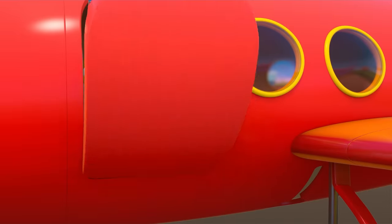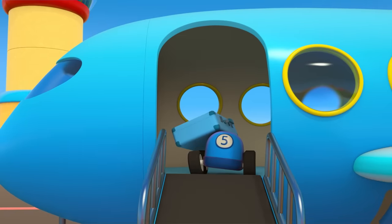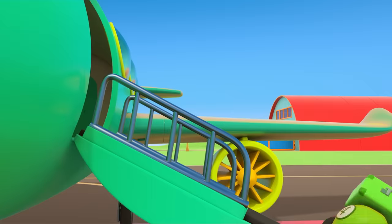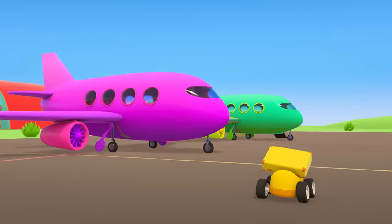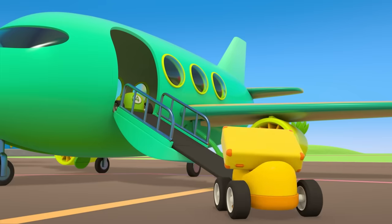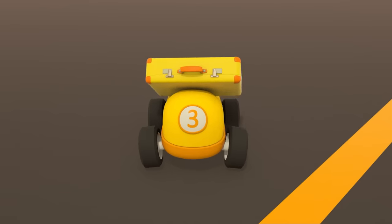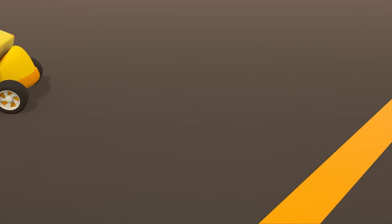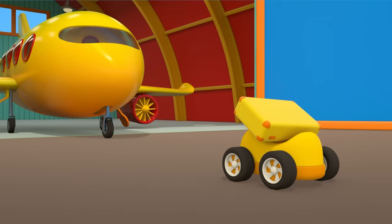The red car is taking the red plane, the purple car is taking the purple plane, and the blue car is taking the blue plane. Which one are you taking? The green airplane! It looks like one of our passengers doesn't have a plane to take. No, little car — that plane's not for you. Your plane should be yellow. There it is — the yellow plane! It's parked up in the hangar.